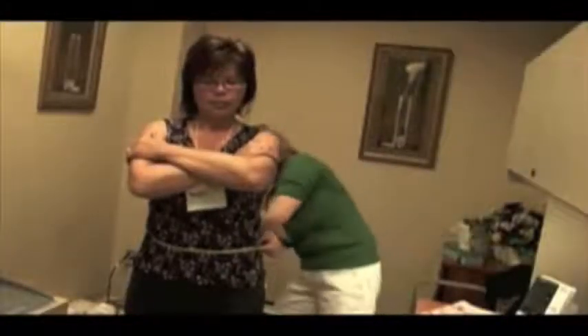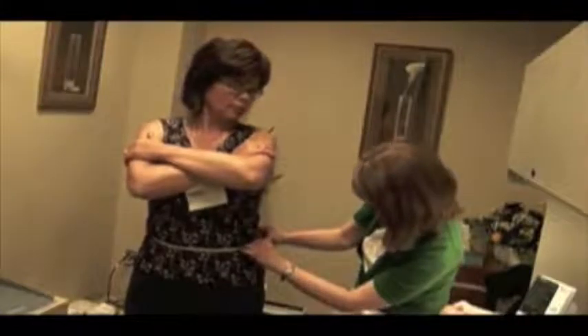We also look at waist and hip circumference. Waist circumference — measuring around to see how wide your waist is — gives us an idea of how much fat people are carrying in their abdominal area. With hip circumference, we get an idea of the ratio between their waist and hips. We also measure people's weight and their percent body fat.